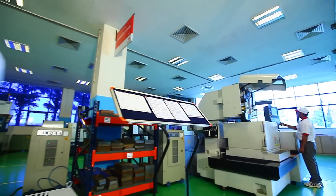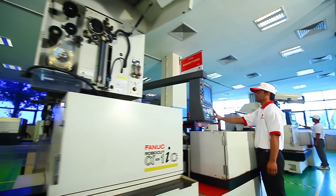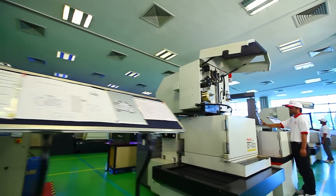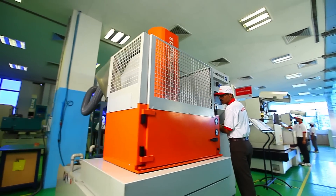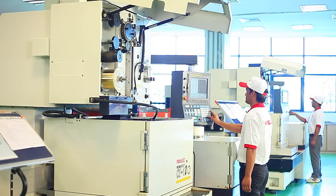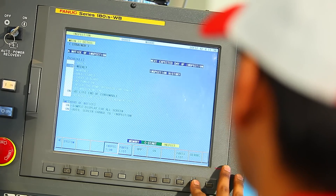We are equipped with wire cut and EDM machines from FANUC, Japan, MAKINO, Japan and SHARMI, Switzerland that are capable of generating accuracy between 2 to 5 microns.